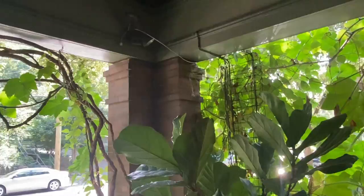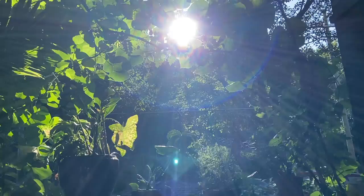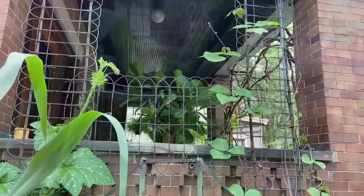One of the biggest successes of the garden this summer was the vine trellis that I created with the grapevines, having been completely covered with all of the living vines that I planted at the base of each of these pieces.